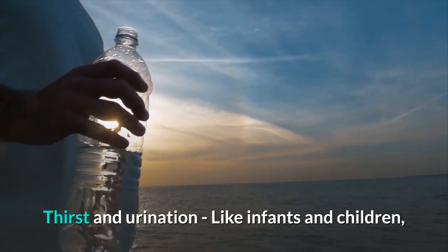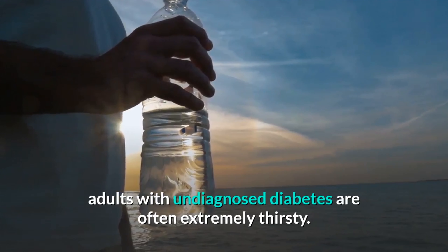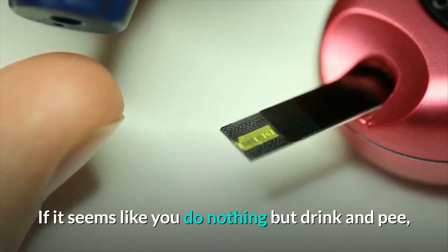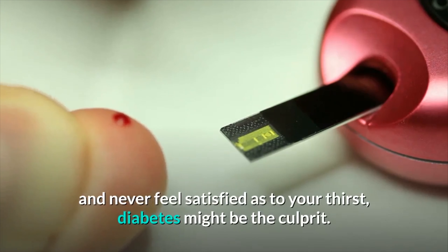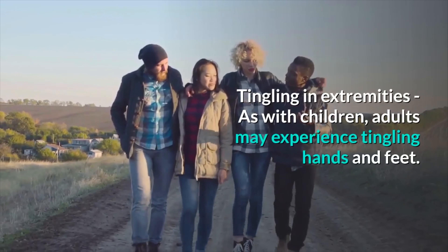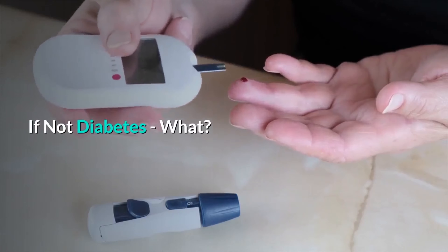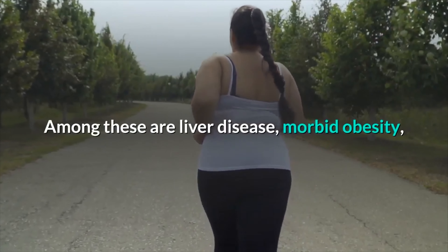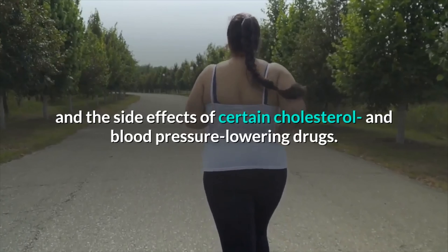Thirst and urination. Like infants and children, adults with undiagnosed diabetes are often extremely thirsty. And the more you drink, the more you urinate. If it seems like you do nothing but drink and urinate and never feel satisfied as to your thirst, diabetes might be the culprit. Tingling in extremities — as with children, adults may experience tingling hands and feet. There are also disorders that mimic the symptoms of diabetes, among these are liver disease, morbid obesity, and the side effects of certain cholesterol and blood pressure lowering drugs.